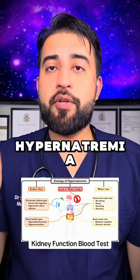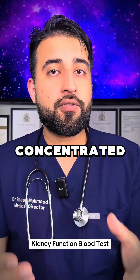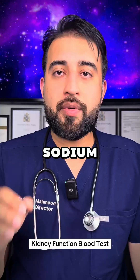High sodium, also known as hypernatremia, can be caused by things like dehydration, where your blood is more concentrated, excessive dietary sodium intake, and kidney diseases which lead to impaired sodium excretion.